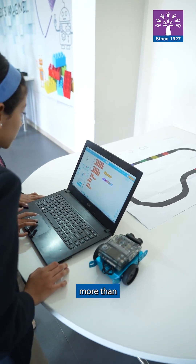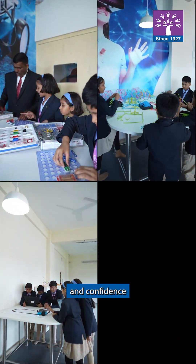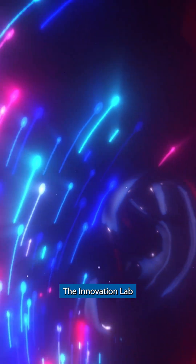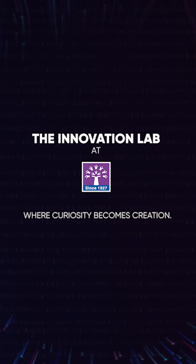The Innovation Lab teaches us more than technology. It teaches us teamwork, resilience, and the confidence to turn ideas into reality. The Innovation Lab at Koda — where curiosity becomes creation.